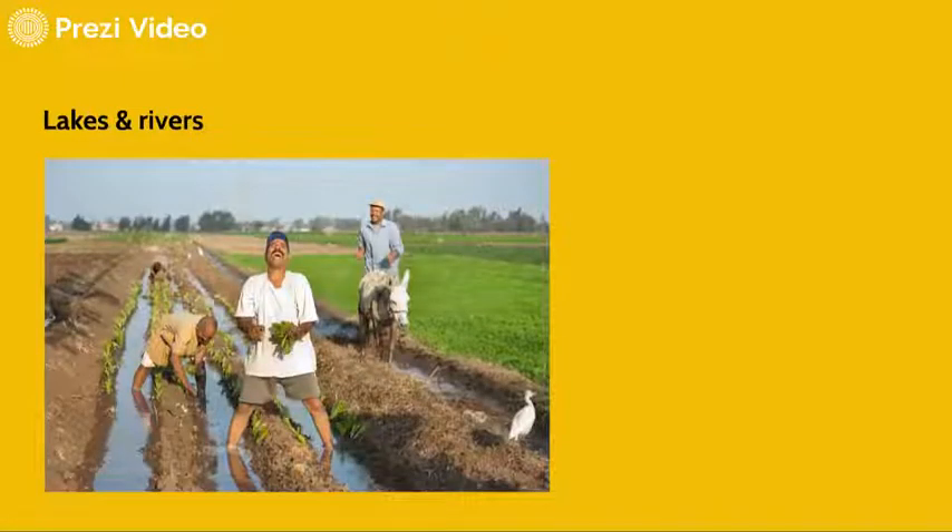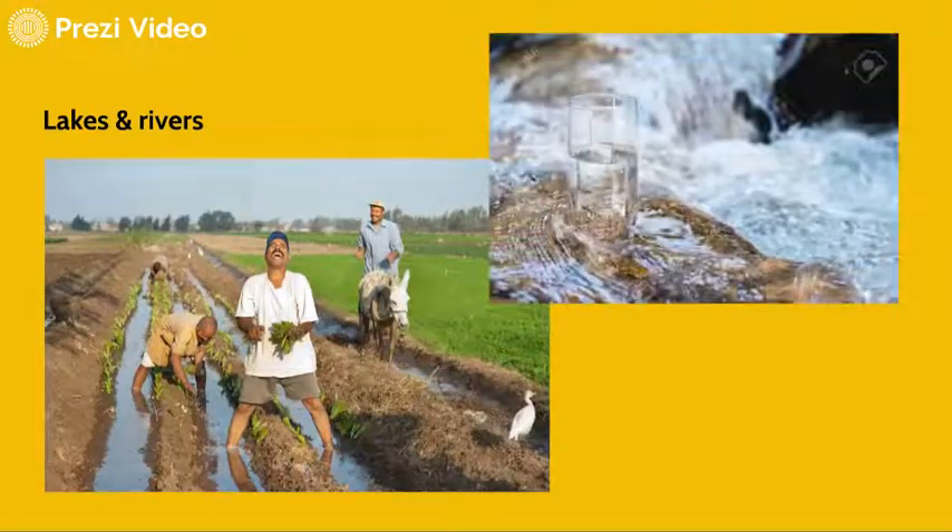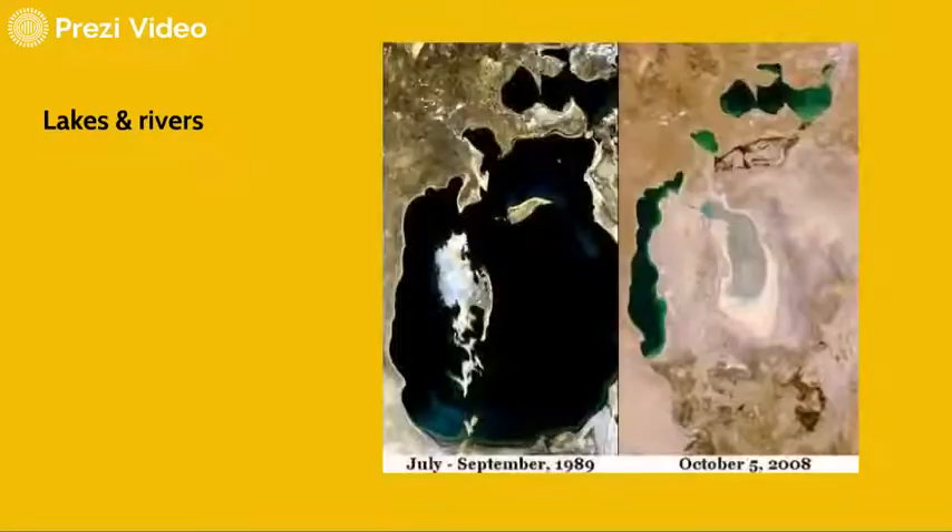Furthermore, tsunamis may arrive, and Earth observation can predict, protect, and inform you beforehand. Lakes and rivers are also sources of irrigation water and drinking water. But sometimes during droughts, people can face a shortage of water — and Earth observation can predict and inform about that as well.